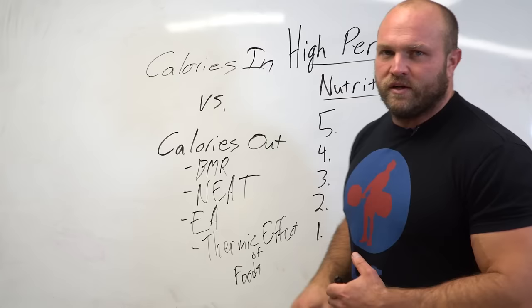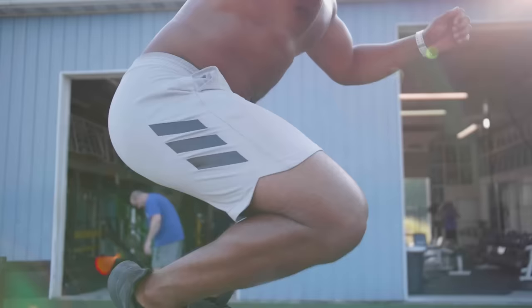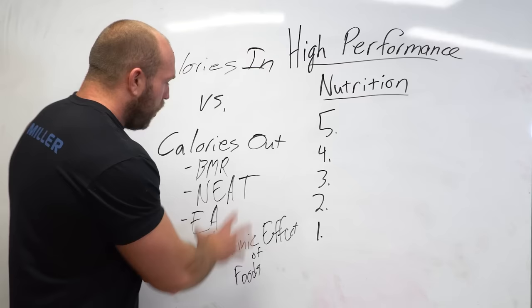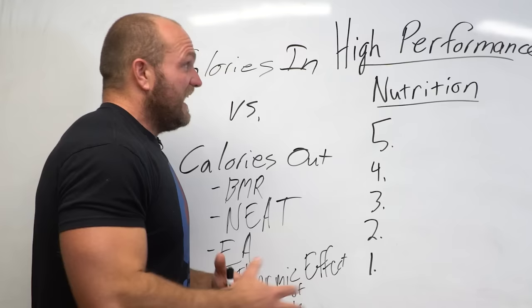Calories in is going to be everything that we consume. Whether we're talking about high-performance athletes, individuals trying to get healthier, lose weight, feel better, or improve quality of life — all of these factors have to come into play when planning a nutritional program. And this can be very, very overwhelming — it's something I personally struggled with for a very long time.